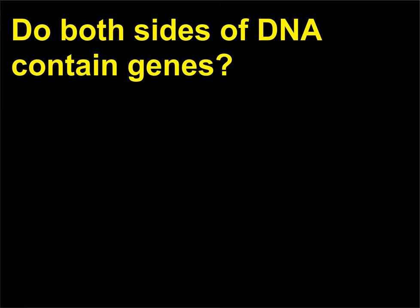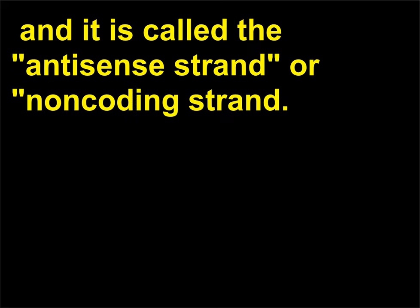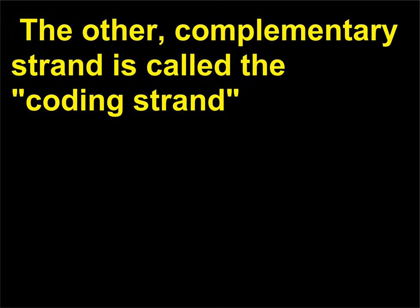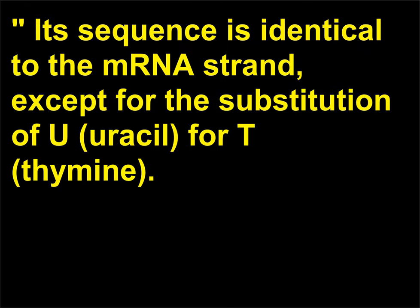Do both sides of DNA contain genes? One strand of DNA contains the information that codes for genes and is called the antisense strand or non-coding strand. It is this strand that is transcribed into mRNA and is designated as the template strand. The other, complementary strand is called the coding strand, because it contains codons, or sense strand. Its sequence is identical to the mRNA strand, except for the substitution of U (uracil) for T (thymine).